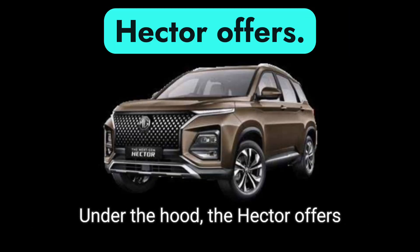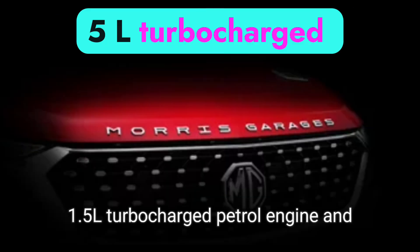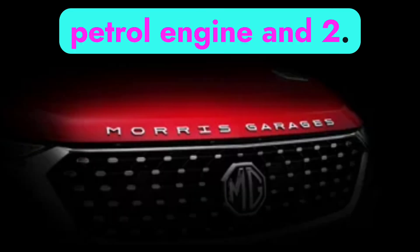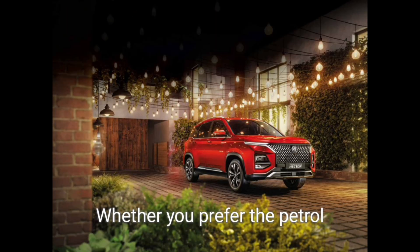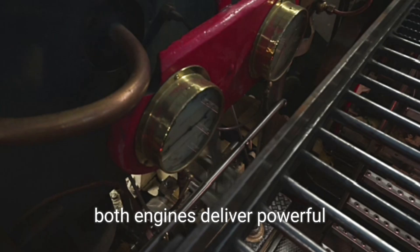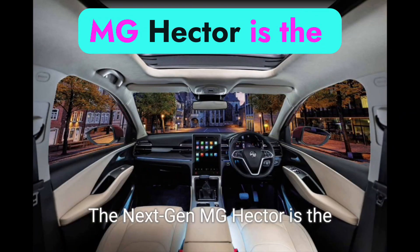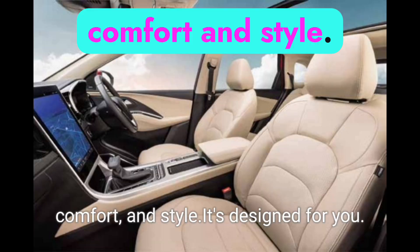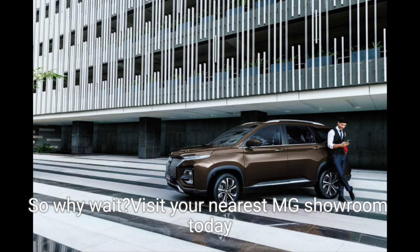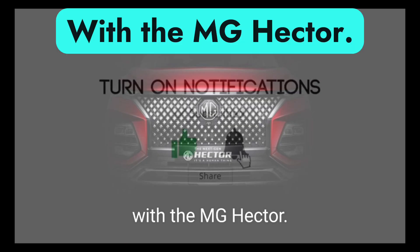Under the hood, the Hector offers impressive performance with its 1.5L turbocharged petrol engine and 2.0L turbocharged diesel engine. Whether you prefer the petrol or diesel variant, both engines deliver powerful and efficient driving experiences. The next-gen MG Hector is the perfect blend of technology, comfort, and style — it's designed for you. Take the first step towards driving the future with the MG Hector.